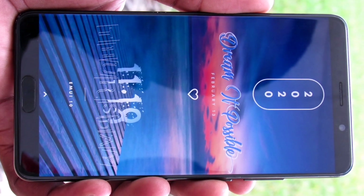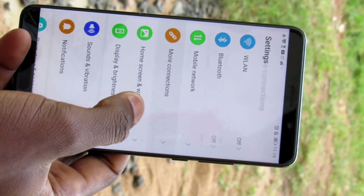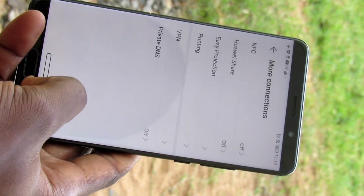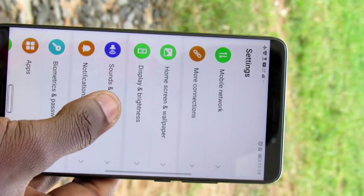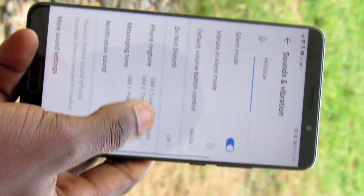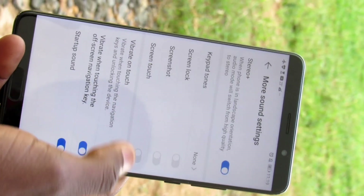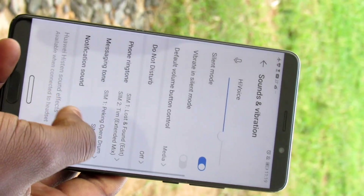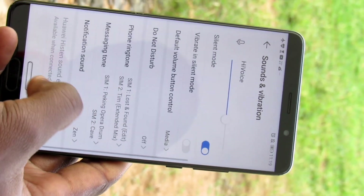Hello guys, today we're going to do the review of the Huawei Mate 10 after the EMUI 10 update. As you can see, not much has changed in this update compared to 9.1. Most of the features which were in 9.1 — some of them were dropped, although most features are still the same as they used to be.